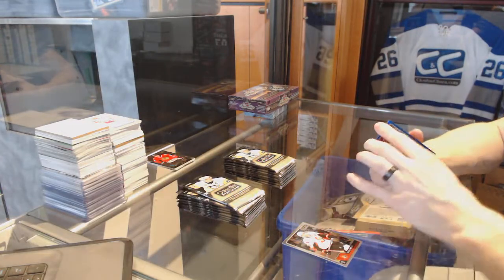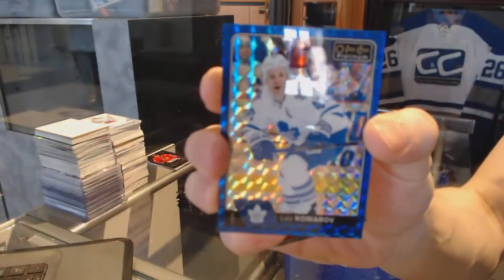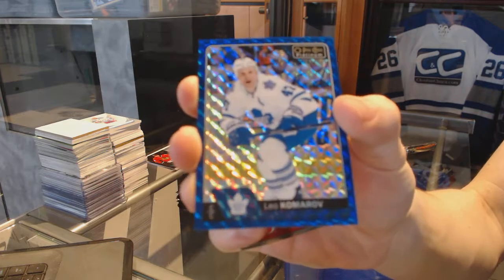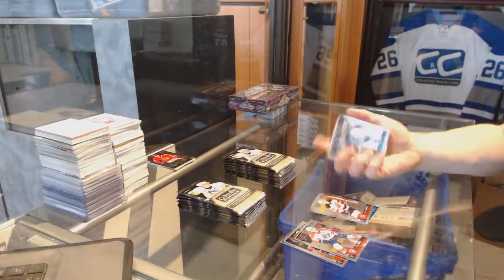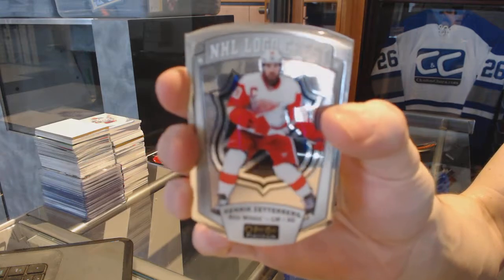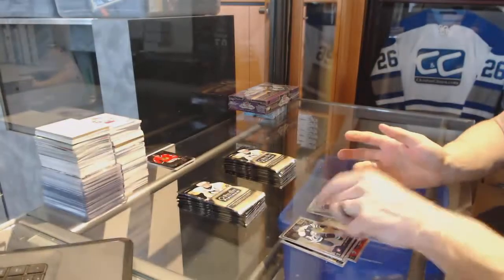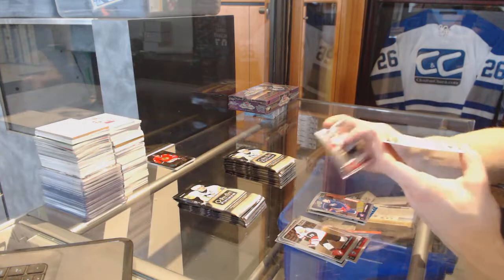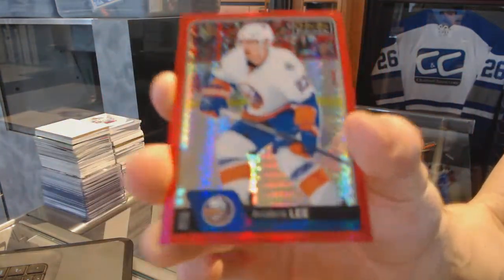We've got a Royal Blue Cubes Parallel, number 94 of 99 for the Toronto Maple Leafs — Leo Komara. A marquee rookie for the Devils — Steve Santee. NHL logo crest for the Detroit Red Wings — Henrik Zetterberg. A marquee rookie for the Jackets — Zach Wierenski. Red Prism Parallel, number out of 199 for the New York Islanders — Anders Lee.